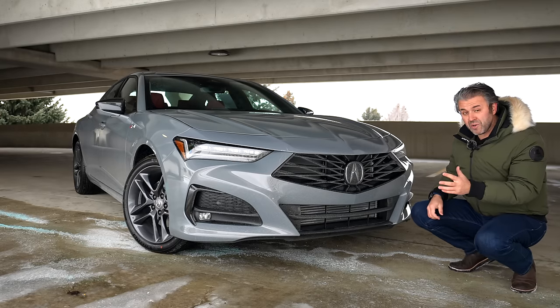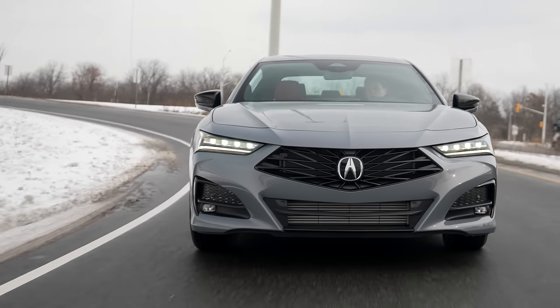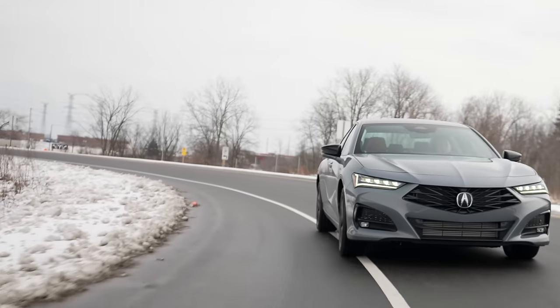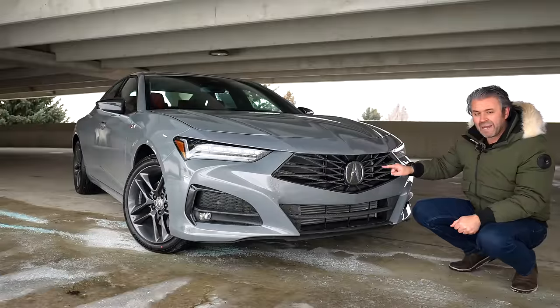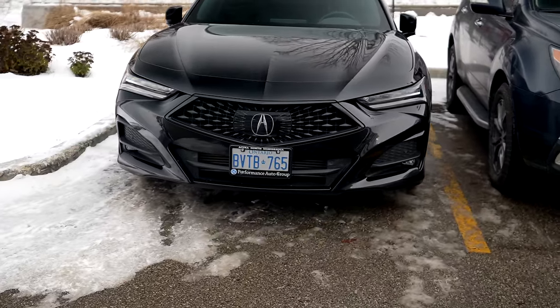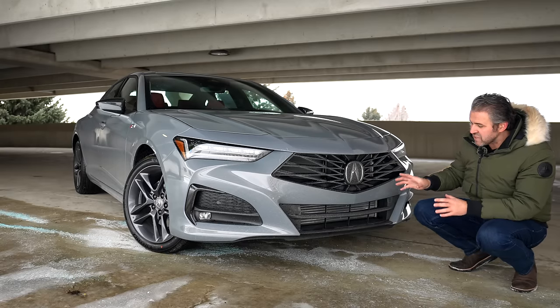Front end first. The first thing you notice is the grille — the design is different. It's more aggressive; they've changed it from the outgoing 2023 model. Another thing I noticed is the badge, which I believe is bigger in comparison to the 2023 model. It's a different design, more aggressive overall.